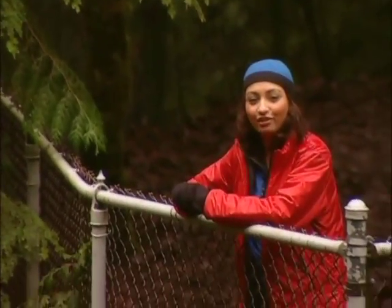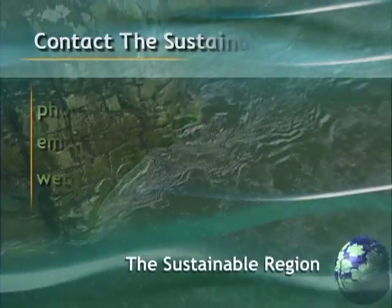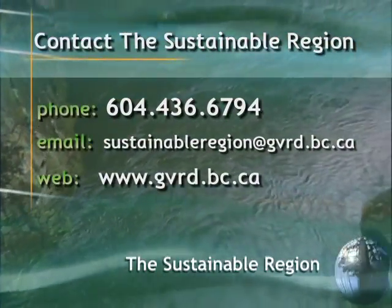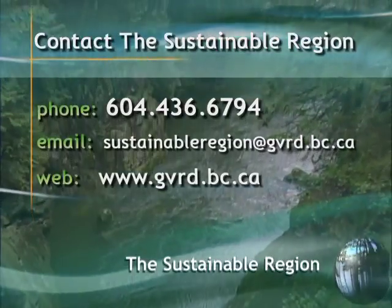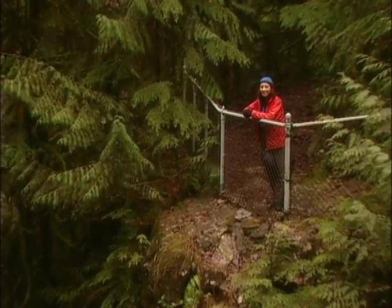We would also like to hear from you. If you would like to suggest a story idea or ask an expert a question that's been bugging you, call us at 604-436-6794 or email us at sustainableregion@gvrd.bc.ca. I'm Colgie Kayla and I'll see you next time.